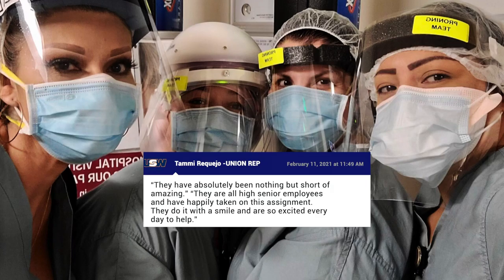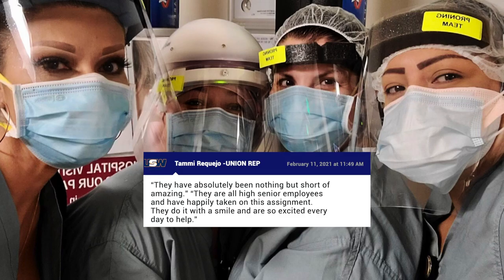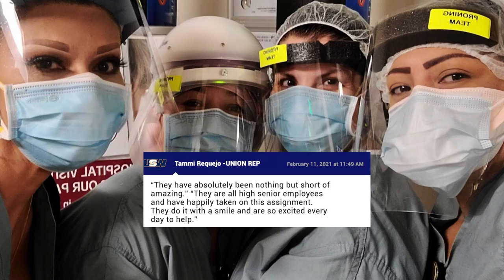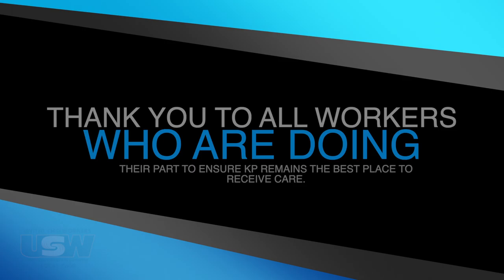They have absolutely been nothing but short of amazing, said Tammy Roquejo, USW 7600 Grievance Rep. She further expressed: they are all high senior employees and have happily taken on this assignment. They do it with a smile and are so excited every day to help. We would like to recognize this group and all workers doing their part to ensure KP remains the best place to receive care.